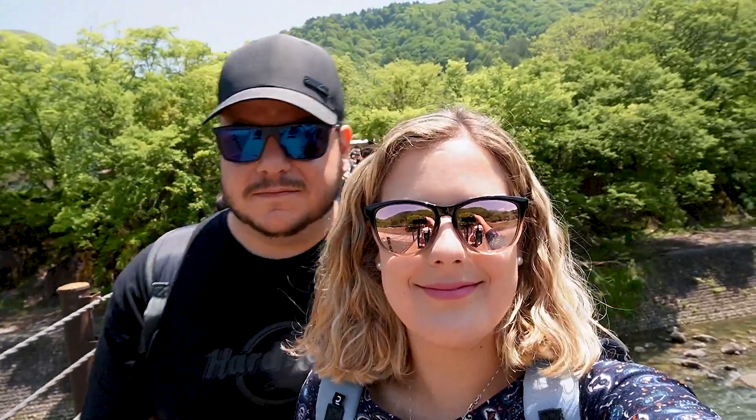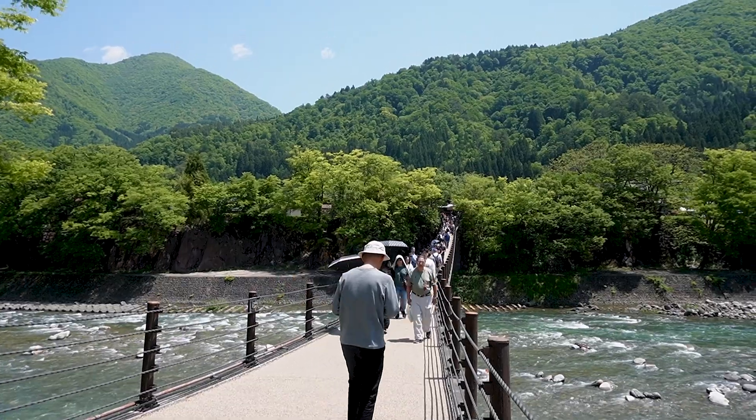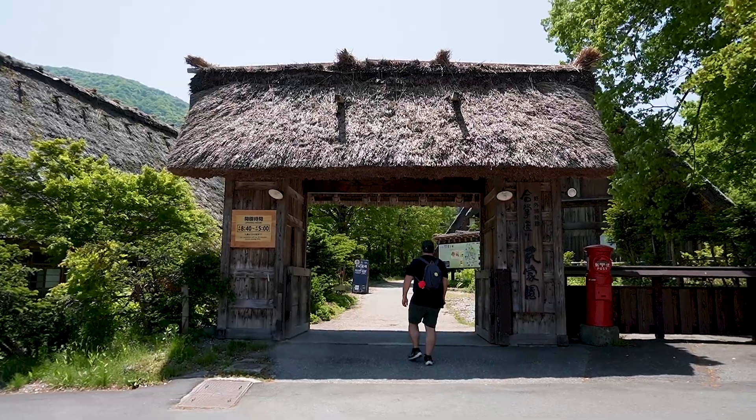The bridge is very bouncy. Once across, there's no one here — we are completely alone. The views are crazy beautiful. We are at the open air museum, which is definitely the place you should visit if you come to Shirakawago. In here there are 25 buildings, from shrines to different Japanese-style houses. So we are going to enter now — let's get going.